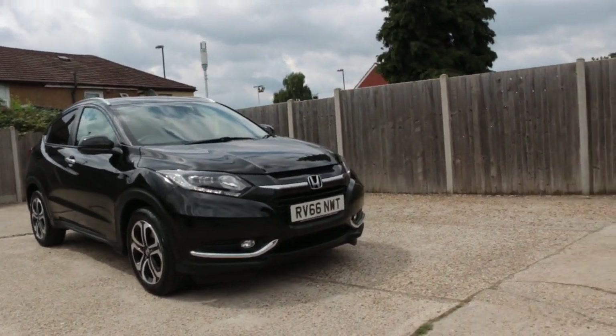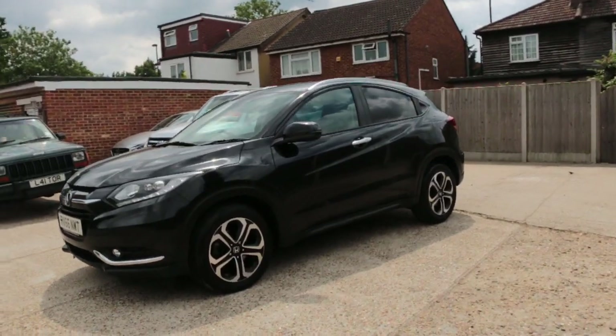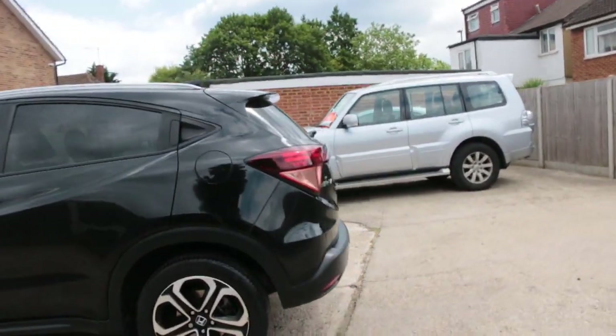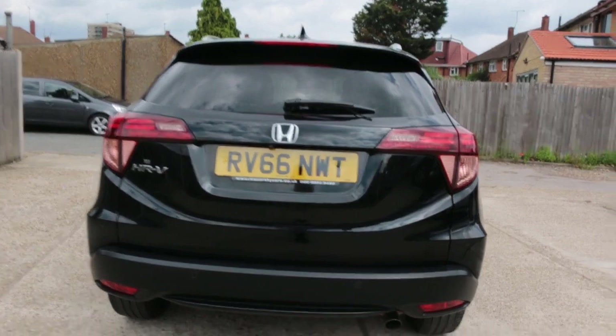Now it's available at McCarty Cars Honda. It has daytime running lights, parking sensors, rear silver glass, rear parking sensors, and reversing camera.